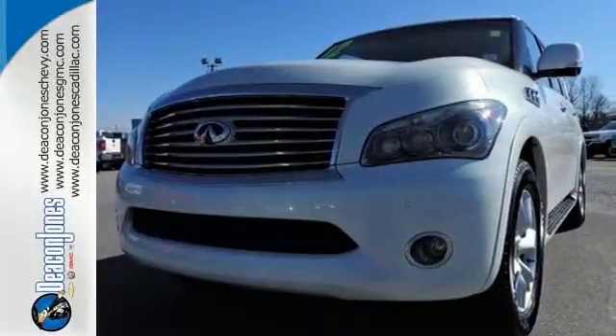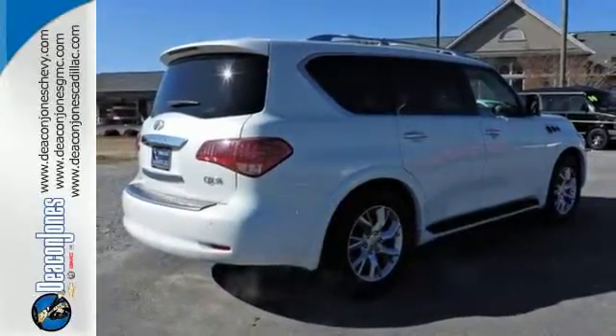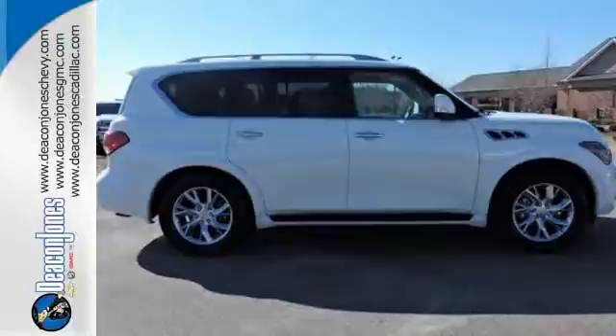It also includes multiple airbags, anti-lock brakes, and a security system with engine immobilizer for added protection. This awesome family-friendly QX56 gives you the best of all worlds. Come in today and see it for yourself.